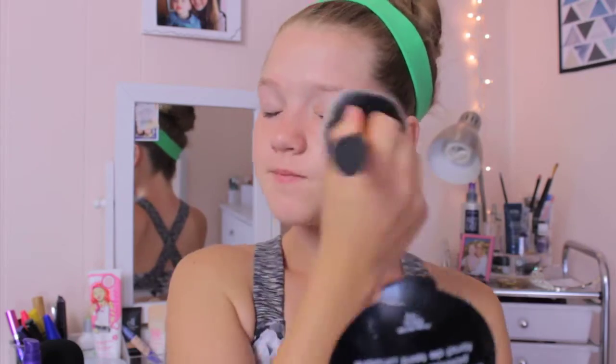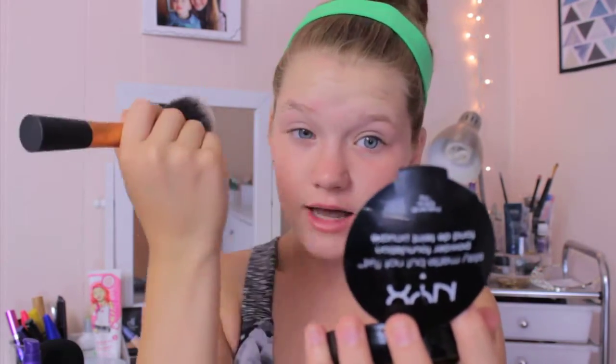I'm just going to be putting powder all over my face just to kind of set it. This is the NYX Stay Matte Not Flat. It gives a little bit of coverage, but not too much. I'm going to be using my Real Techniques Powder Brush — I love all my Real Techniques brushes, they're super soft. I'm just going to swirl it in and buff it all over my face.